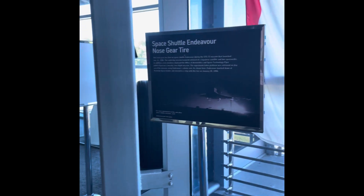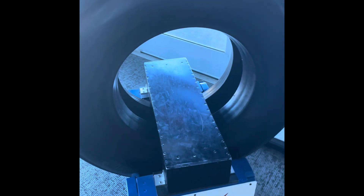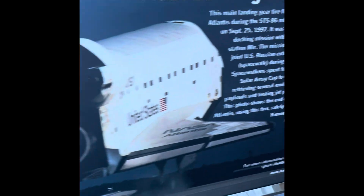This nose gear tire was on the Endeavour during the STS-72 mission, launched on January 11th, 1996. The Endeavour touched down at Kennedy Space Center with this tire on January 20th, 1996. This main landing gear tire flew on Space Shuttle Atlantis during the STS-86 mission from 1997, and safely touched down at Kennedy Space Center on October 6th, 1997.